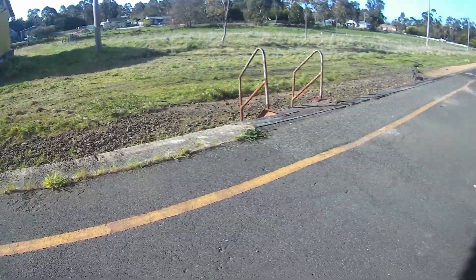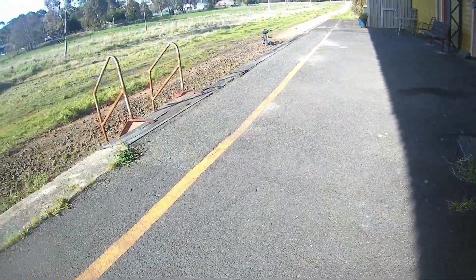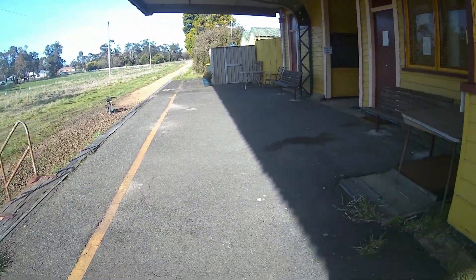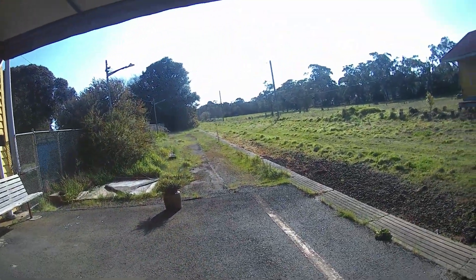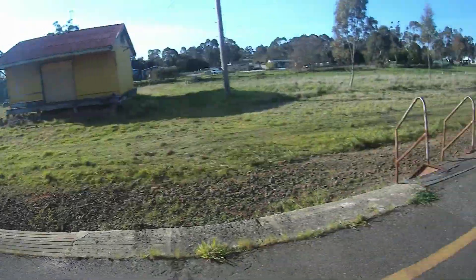There's a freight platform over there. We've got some steps down to the railcar, which goes nearly all the way to Locke, which is the next station on this line. Over there would be Langlan, Touraden, and then to Cranburton, which is the next station.